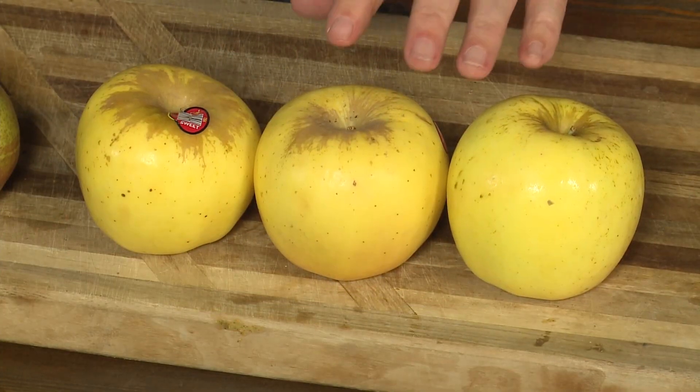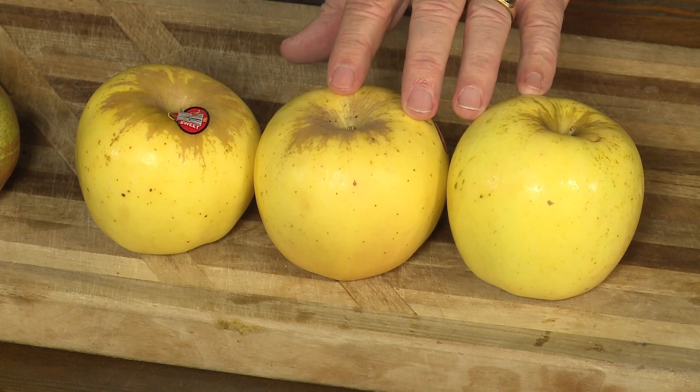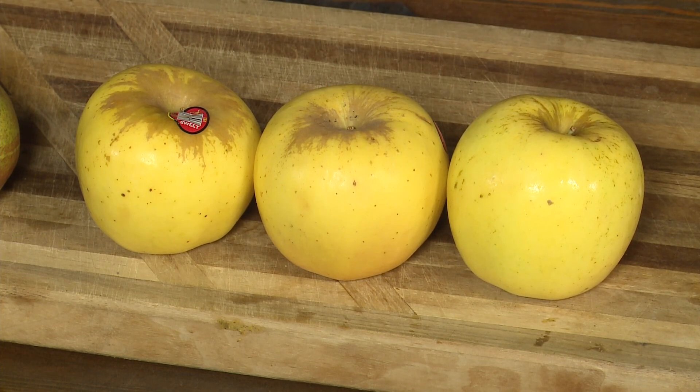So let's start with a couple very simple items. What do you do with apples? Ice cold! Keep them ice cold. Please don't put them out on the countertop. I know they're beautiful — all the different colors — but please keep them ice cold in the coldest part of your refrigerator.